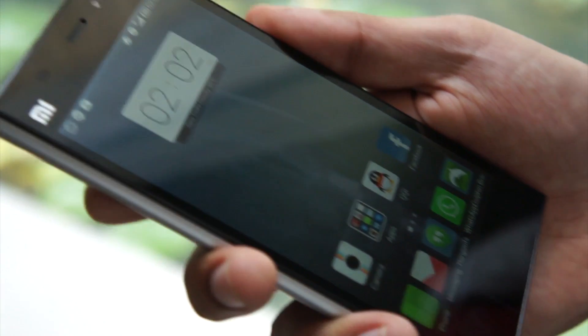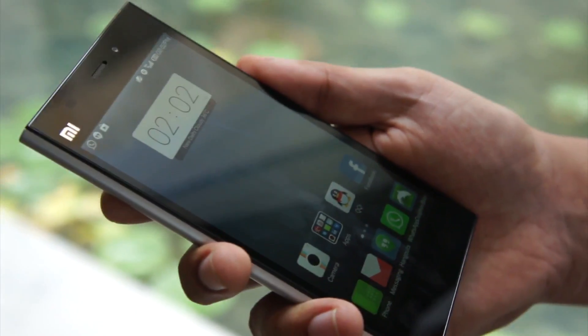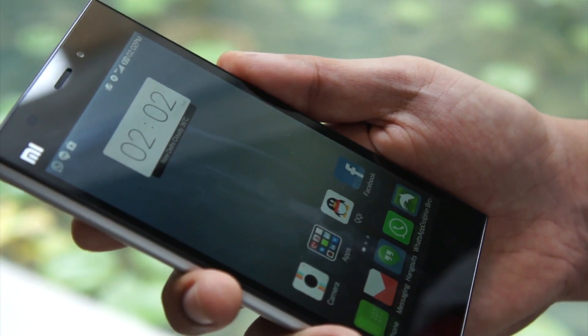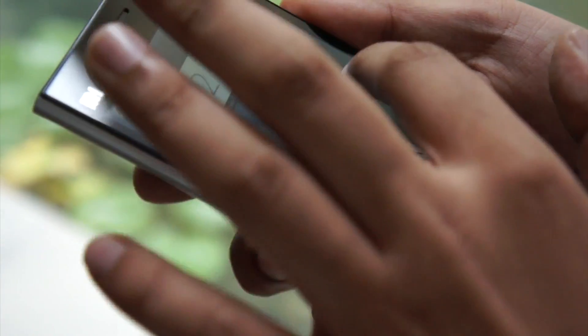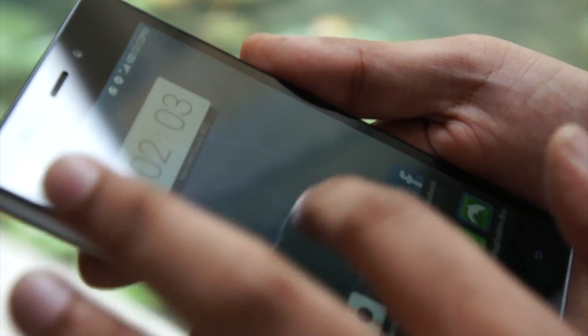This phone comes with a Snapdragon 800 processor with 2 GB of RAM and 16 GB of internal storage. This is the 5 inch IPS LCD screen. It's the best looking screen you'll ever get at the current market.